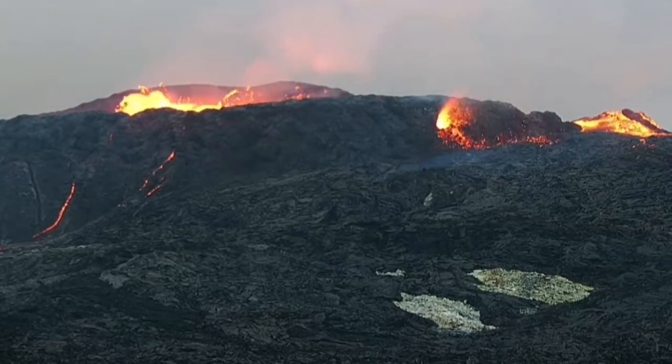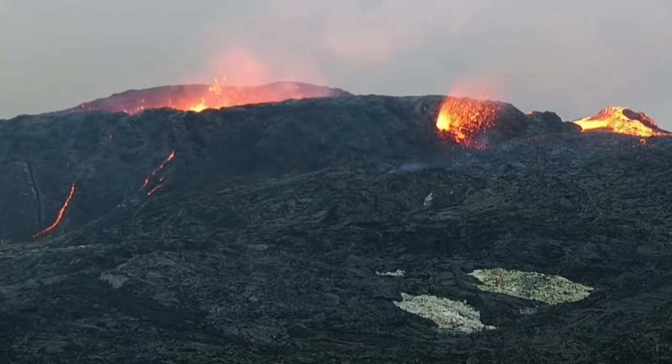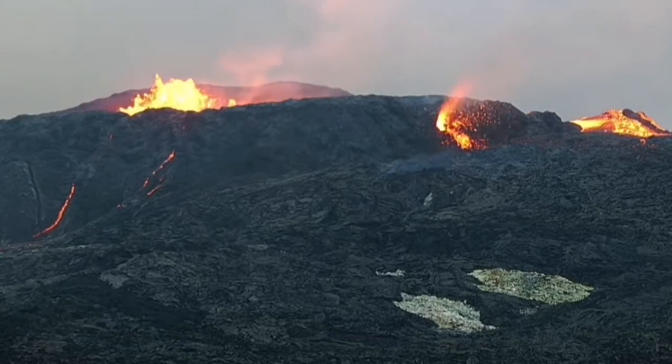So it cannot be a hole in the crater wall gushing out the lava. It's just a vent — it's a parasitic vent.